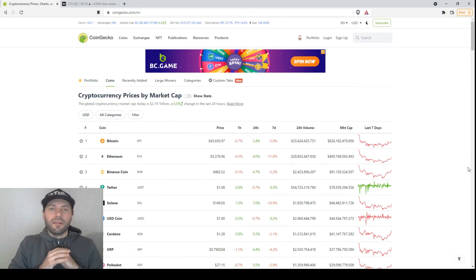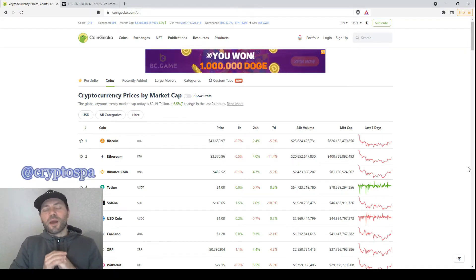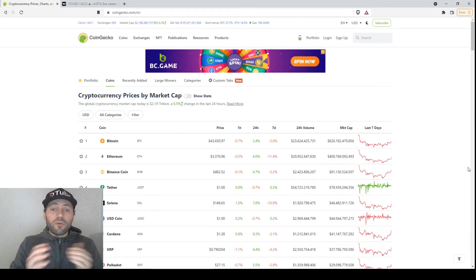Hello beautiful blockchain people! That's me again at CryptoSpine. This is my next cryptocurrency market overview. So let's start.